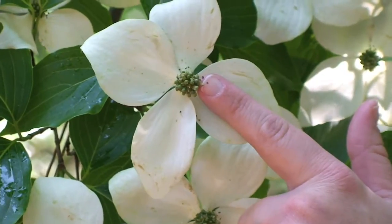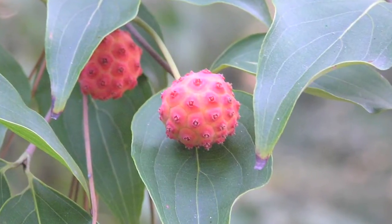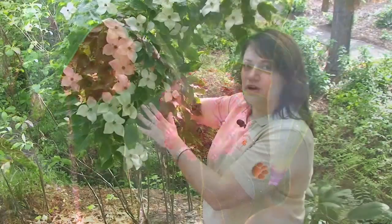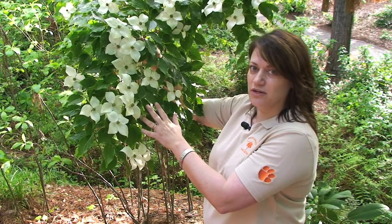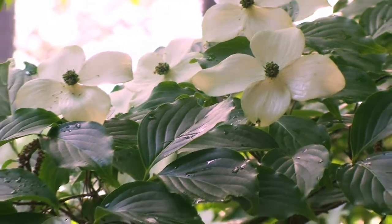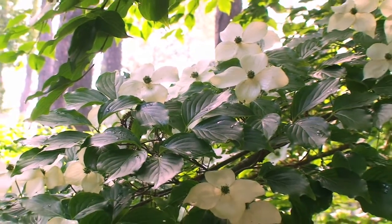These flowers are going to be the ones that actually develop into a really cool looking berry that will come out later in the season. Now with the Kousa Dogwood, you have different seasons of interest that we're going to talk about. First, we've talked about the beautiful flowers that you get in late spring. In late summer, you're going to get the berries that form from these flowers.